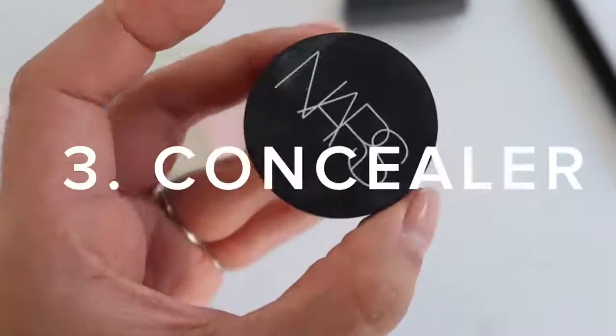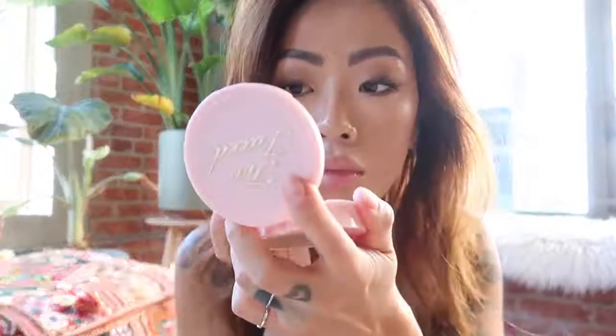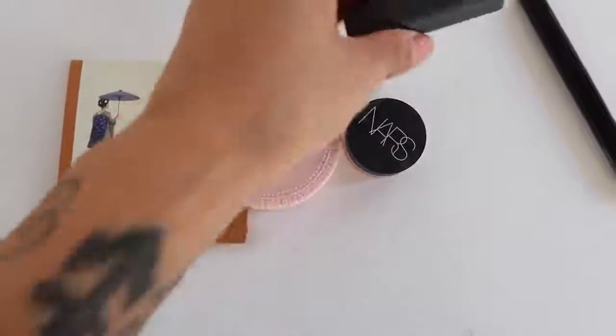On to number three — the other item that I like to carry with me is a bit of concealer. The reason why I carry this around is in case I do have a blemish that starts to pop through. I'm able to go ahead and cover those right back up.